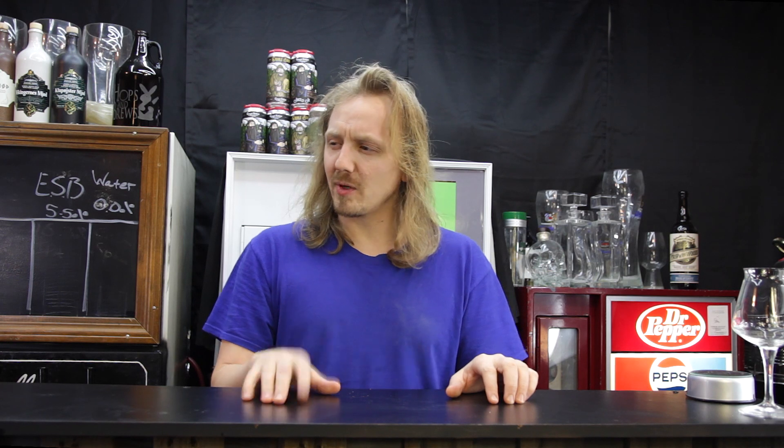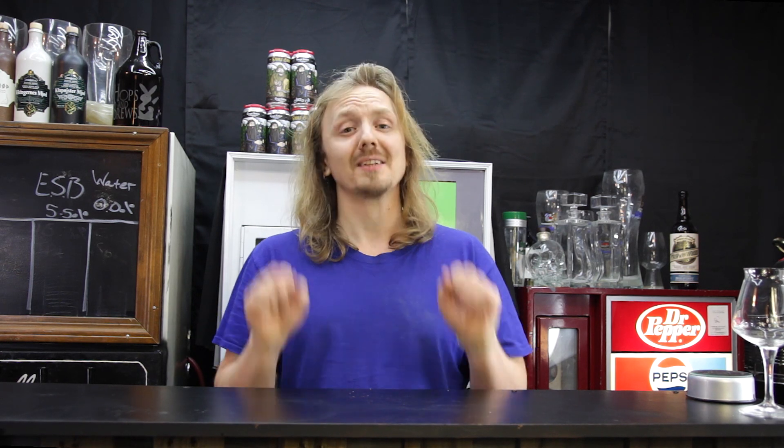Hey guys, I'm John with Hobson Brews, and today we're going to be doing something that I literally thought of just five minutes ago.